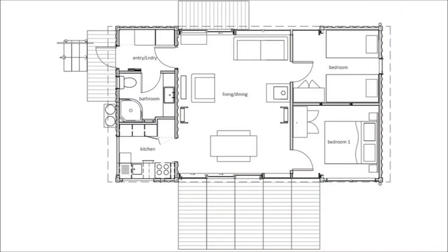The house has a simple yet efficient floor plan. The kitchen, the bathroom, and a laundry room occupy one container, while the bedrooms occupy the second container.